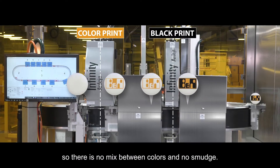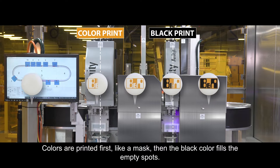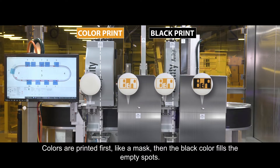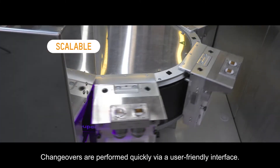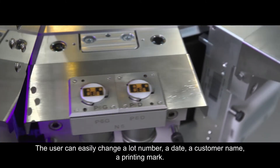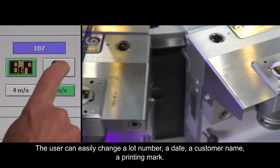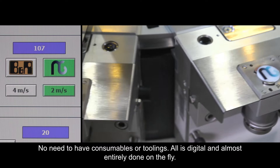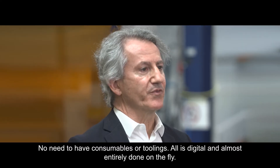No mix between colors and no smudge. Colors are printed first, like a mask. Then after that, the black will fill the empty spots. The digital printing system was designed in a scalable way with quick changeovers via a user-friendly interface. One can change a lot number, a date, a customer name, or a printing mark — no need for any consumables or tooling. All is digital and can almost be done on the fly.